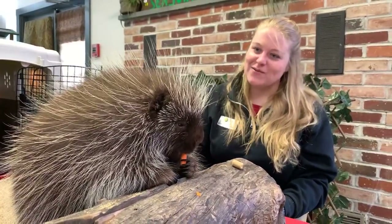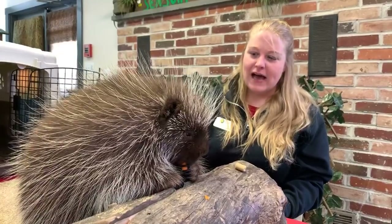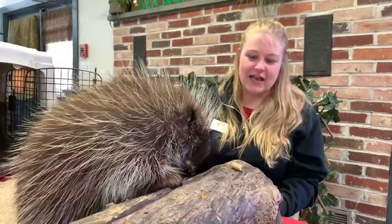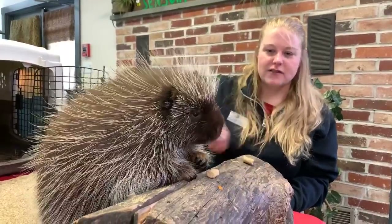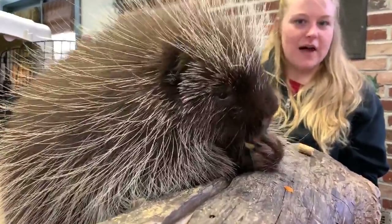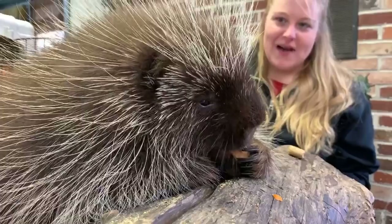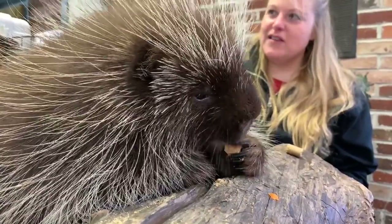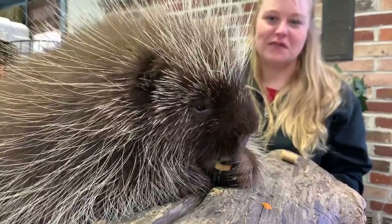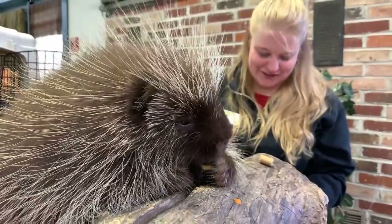Do we groom Poki? We don't really have to groom him. As mentioned, they can lose their quills and other hairs — they do shed, just like other mammals. If you have a cat or dog at home, or even ourselves, we lose our hair as new hairs grow in; the same thing happens with porcupines. We don't really bathe Poki — he does a pretty good job of keeping himself clean. Thankfully, it would be pretty troublesome to try to give a porcupine a bath.